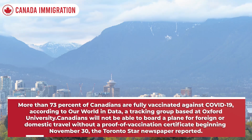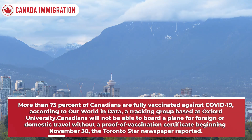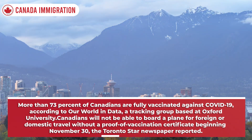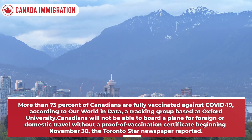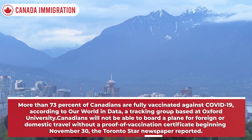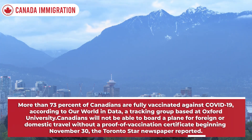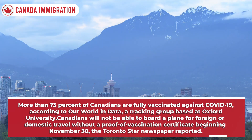More than 73% of Canadians are fully vaccinated against Covid-19, according to Our World in Data, a tracking group based at Oxford University. Canadians will not be able to board a plane for foreign or domestic travel without a proof of vaccination certificate beginning November 30, the Toronto Star newspaper reported.